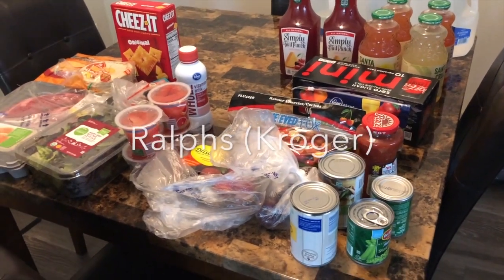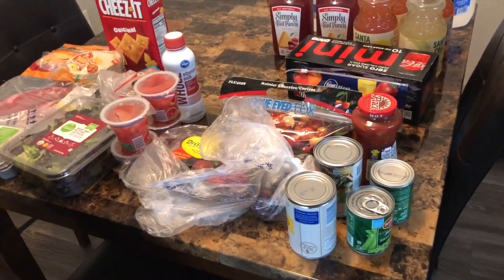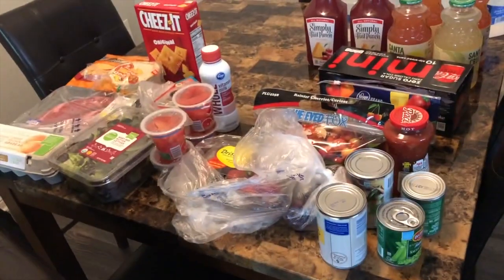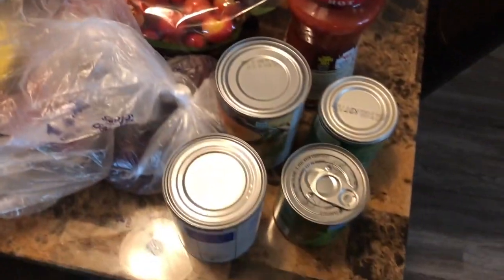So like I said I'm going to do three mini hauls. This is the first haul because most of this stuff has to go in the refrigerator. This is Ralph's and this little bit of stuff cost me $75 on the dot, which I don't know how I feel about. So anyway let's jump right into it.